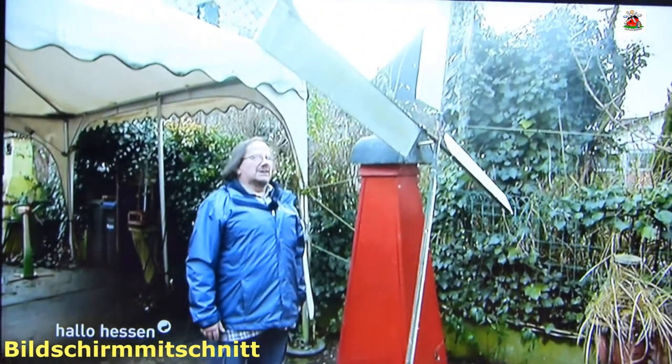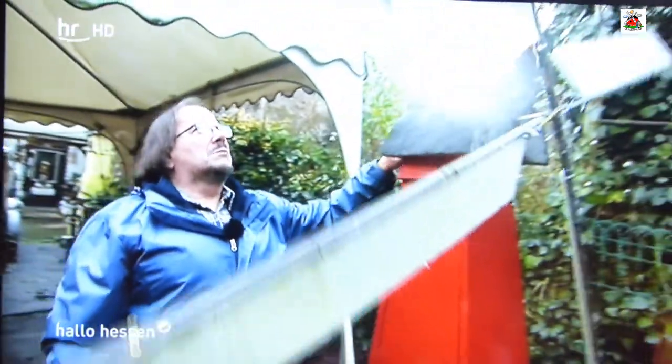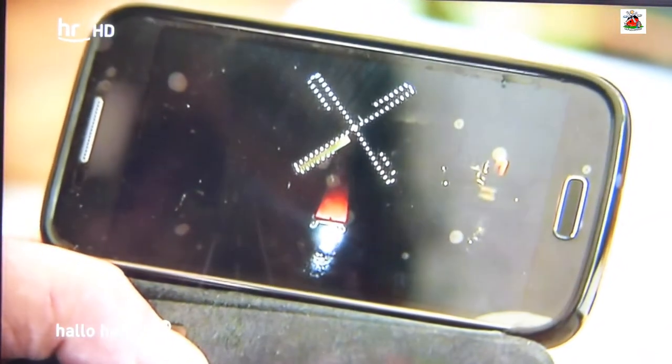Schon auf der Einfahrt des 66-Jährigen steht dieses Modell. Dieses Windrad treibt im Inneren einen kleinen Generator an, er liefert ein bisschen Strom und damit wird eine kleine Lampe – in diesem Fall LEDs – beleuchtet. Das war seine bisherige Weihnachtsbeleuchtung. Er liebt es einfach, sich mit Wind zu beschäftigen.